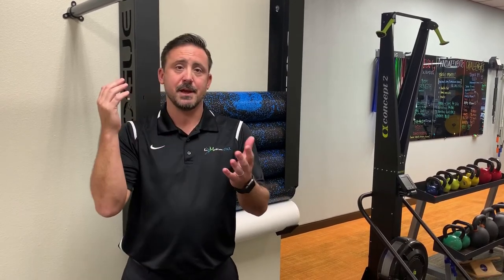The cubital tunnel houses the ulnar nerve. It can be entrapped in the muscles in the forearm and the elbow. Often this can happen because of improper use of tools, bent elbow positioning with listening and talking on your phone, or sleeping positions with a bent elbow.